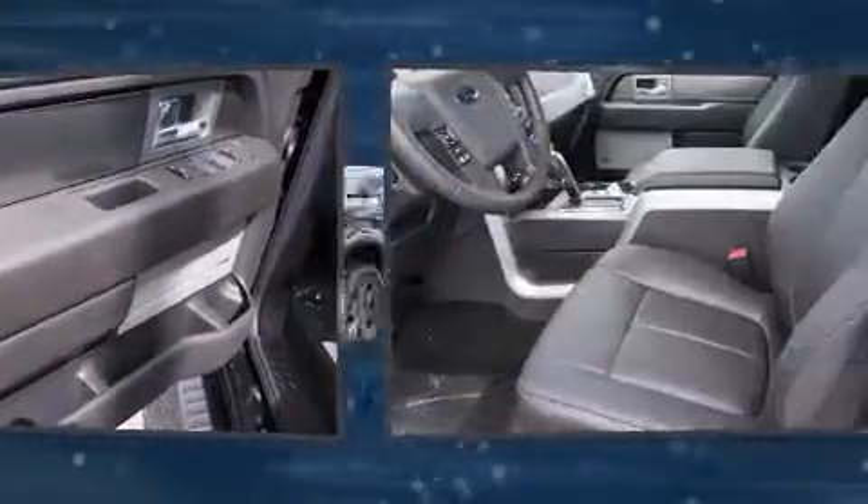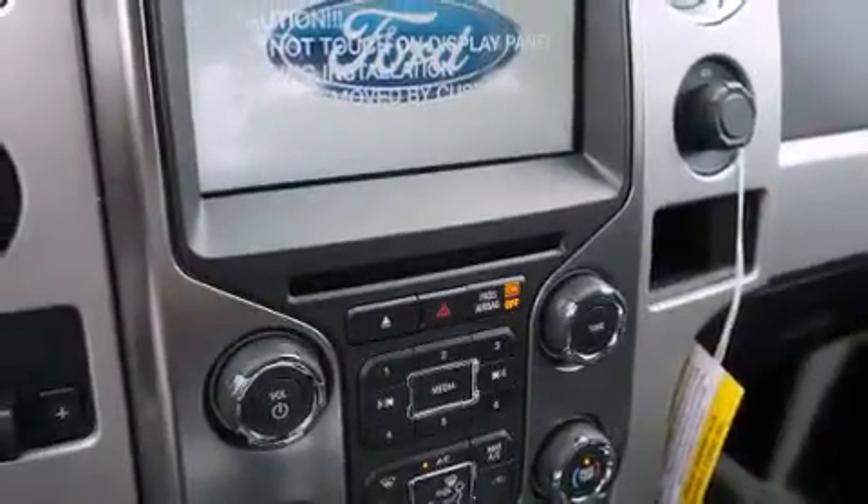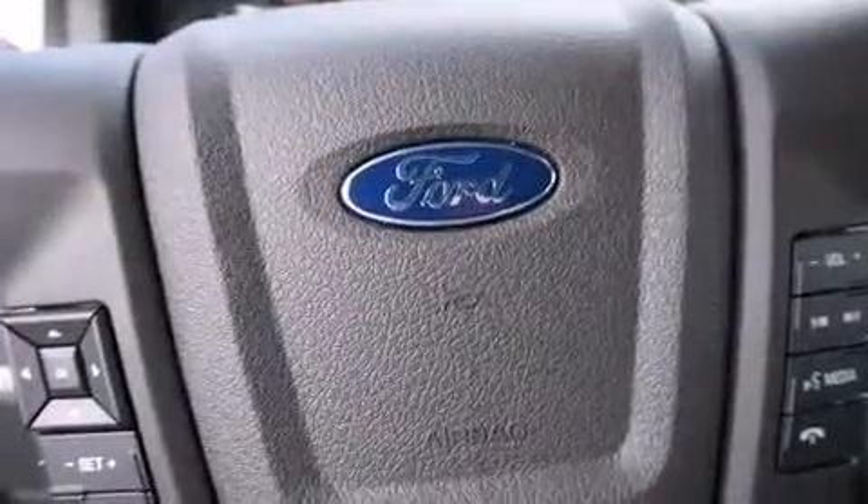Ford prioritized fit and finish, as evidenced by one-touch window functionality, a tachometer, variably intermittent wipers, remote keyless entry, and more.